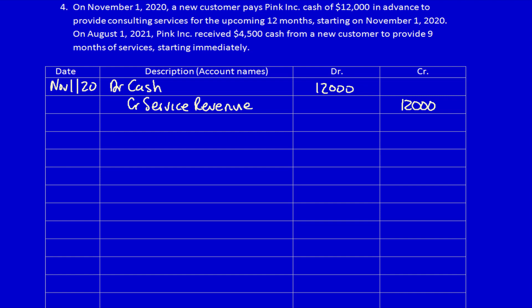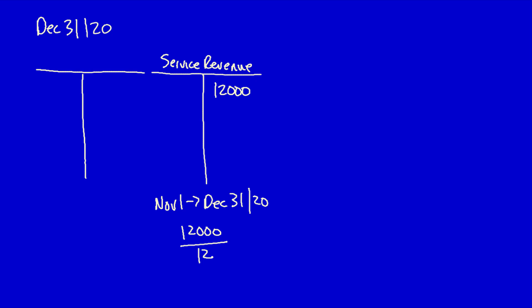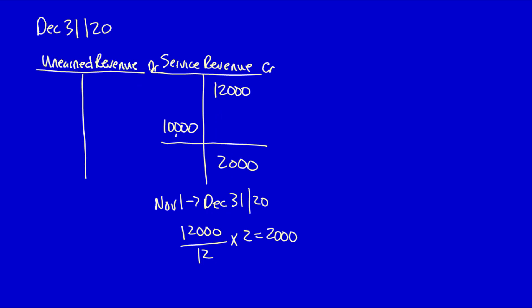Fast forward to December 31st, 2020. Our service revenue is sitting at $12,000, but have we provided $12,000 of services? No — these services only cover November 1st to December 31st, which is two months. So we take $12,000 divided by 12 months, multiplied by two months: Pink Inc has actually earned only $2,000 of revenue. We need to move from $12,000 to $2,000, so we debit service revenue $10,000. That $10,000 is the obligation for future services — unearned revenue, a liability account.